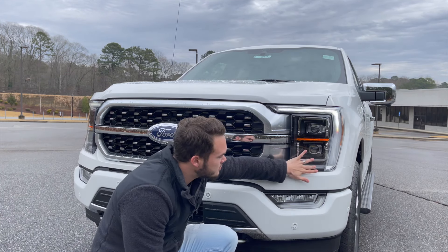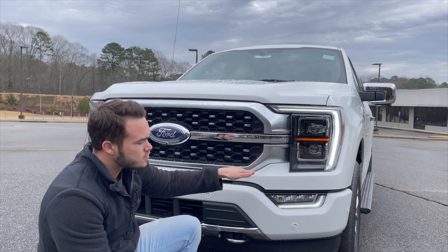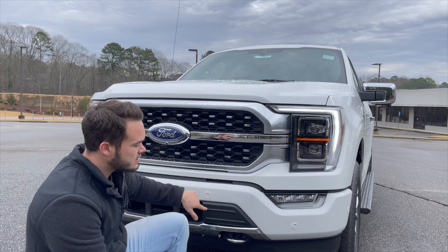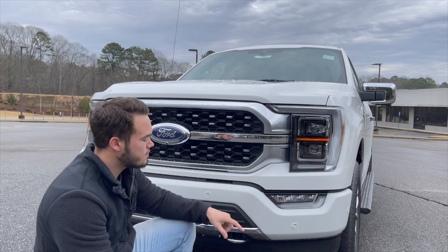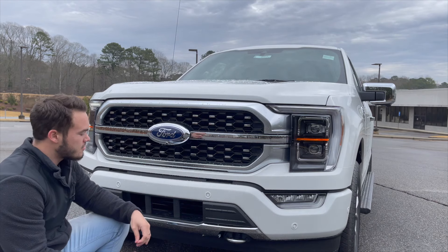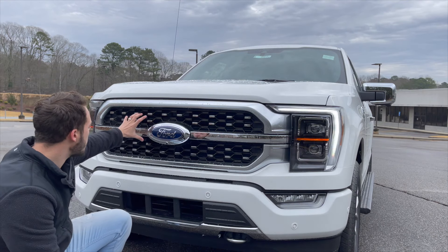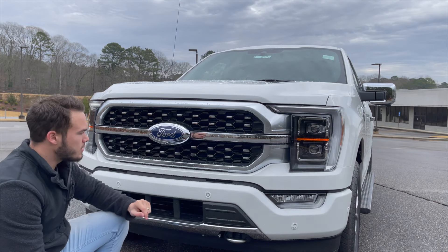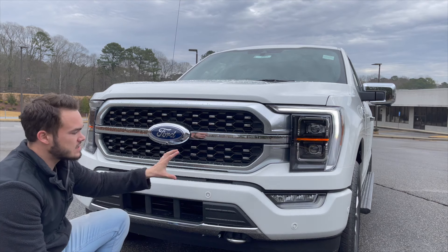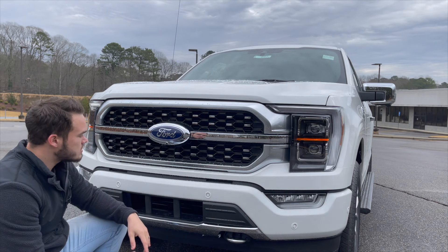The turning signals are full LED — really bright, super simple, just a small line, but that's all you need on a front end like this. You do have front parking sensors on this Platinum model, along with a front camera because this truck has a full surround-view camera system. The whole grille is completely open with active shutters to feed air to the 3.5-liter twin-turbo V6 that this thing has.